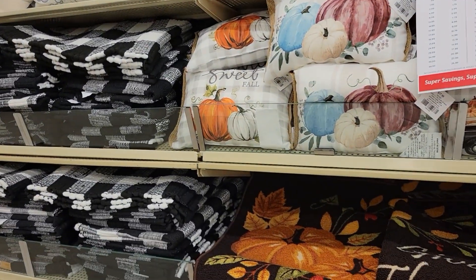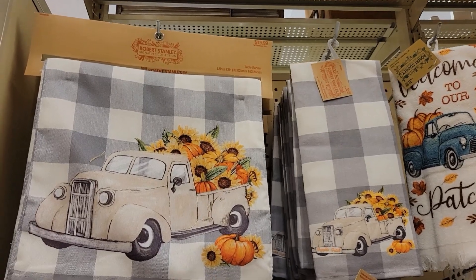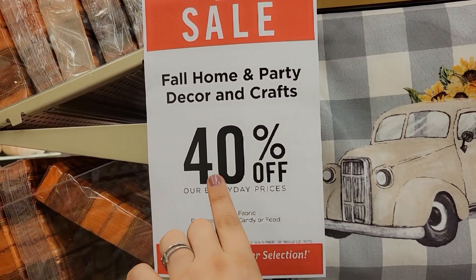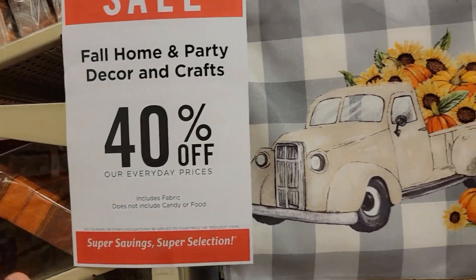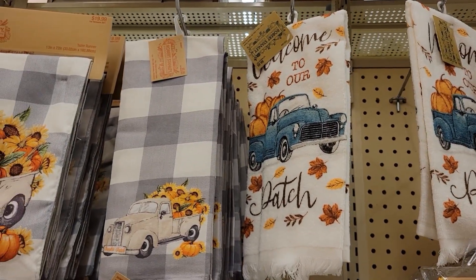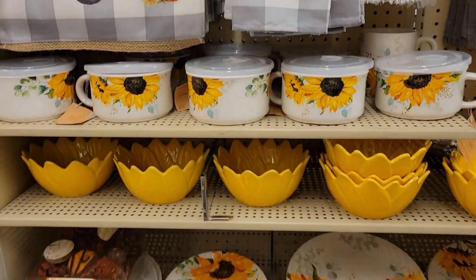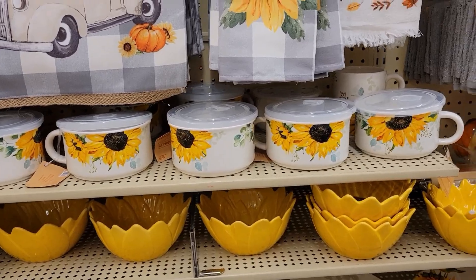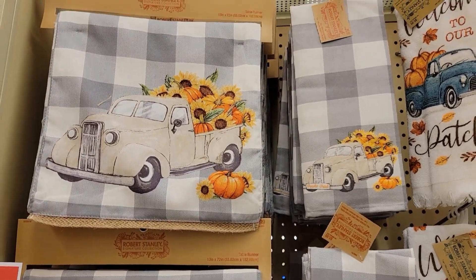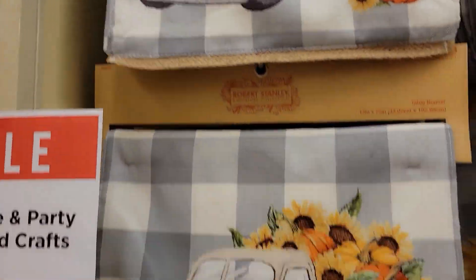Alright guys, let's jump into the video. I'm going to get started in the truck area here with some of the beautiful fall harvest finds. They are having a sale — fall home, party decor, and crafts 40% off. Now, some of the stuff here is on the pricier side, however you can get a lot of amazing craft ideas and even use them on your Dollar Tree items.